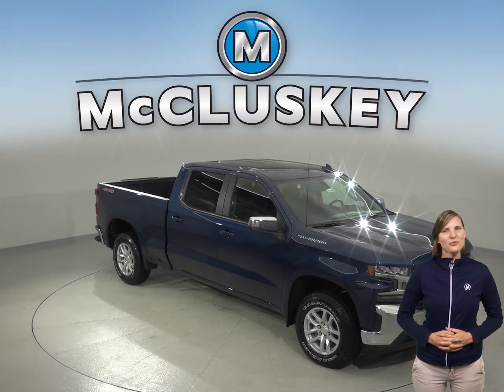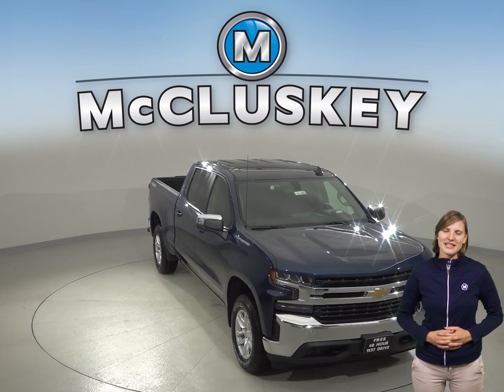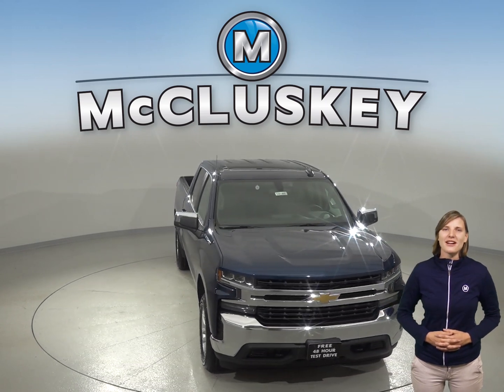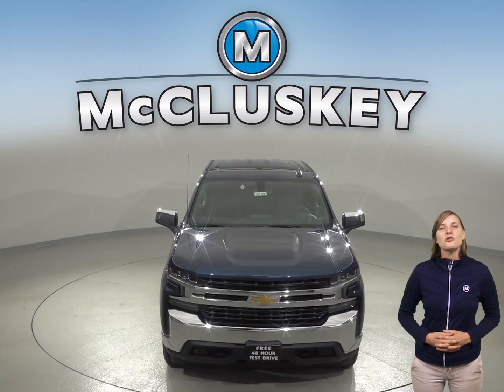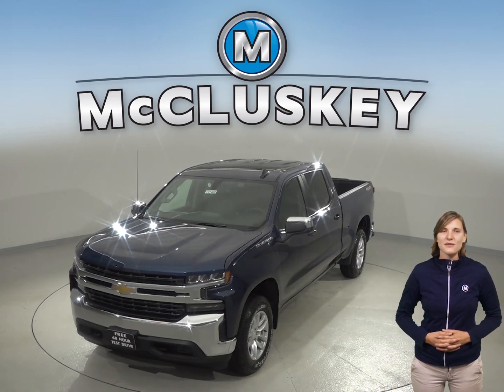If you've been considering the 2019 Ram 1500, then take a look at the 2019 Chevrolet Silverado LD. The Chevrolet Silverado LD has a rear seat reminder, so drivers are reminded to look in the back seat before exiting the vehicle to ensure that a child has not been left in the vehicle.